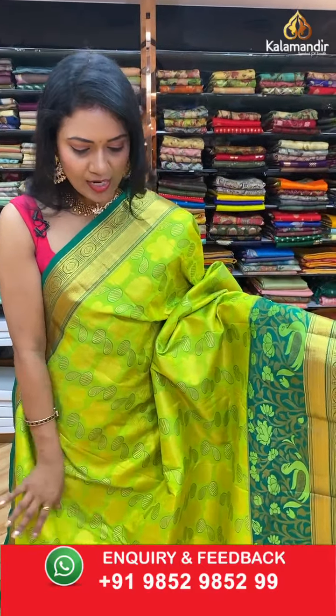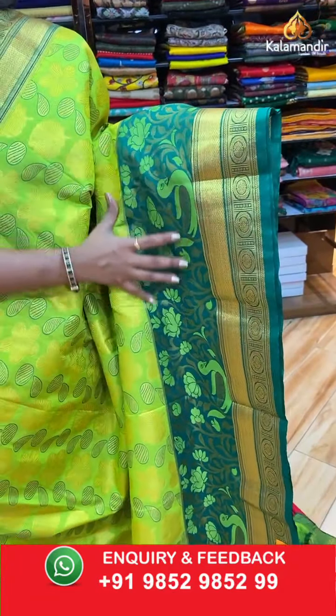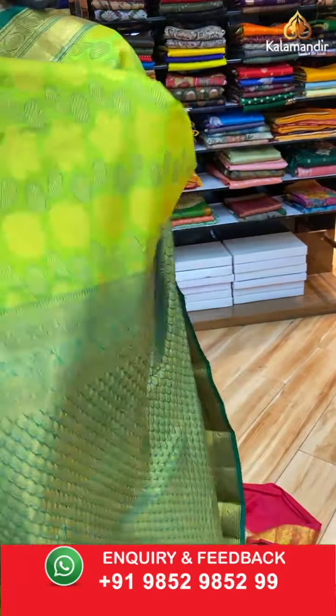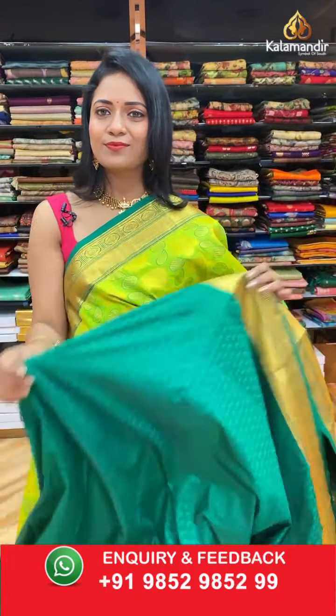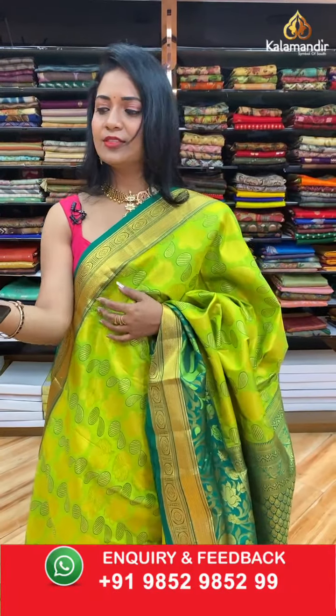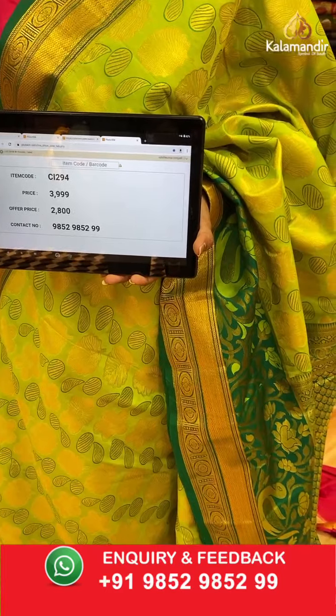Next, parrot green with dark green combination. All over the body: florals, coin bittis, and rudraksha bittis. The contrast medium border has peacock and florals, diamond brocade, and circle floral motifs. The contrast pallu has leaf bittis — leaf brocade design. Contrast self-embossed blouse along with the border. Saree code CI294, actual price ₹3999, final price ₹2800.